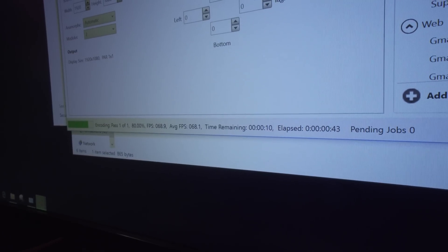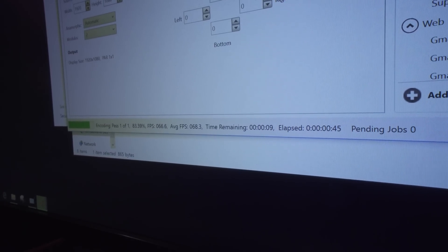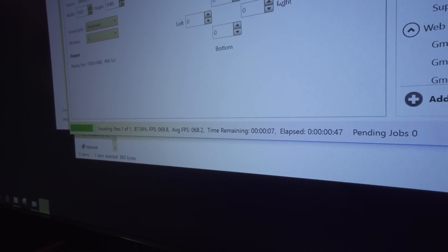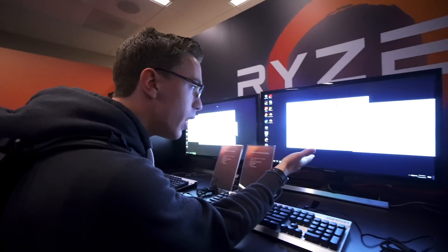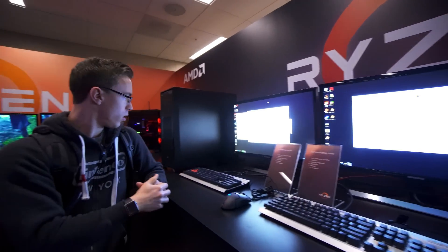Ryzen looks like it's going to be a bit faster. Right now we're averaging about 63 frames per second here, whereas on the i7 it's about 58. The Ryzen chip, even though it has eight cores, is running at about 3.1, 3.2 gigahertz, whereas the i7 is running at about 4.3 right now. But more cores are definitely going to help with a task like this. It's finishing up and it took almost exactly one minute, whereas over here, a minute and ten seconds.